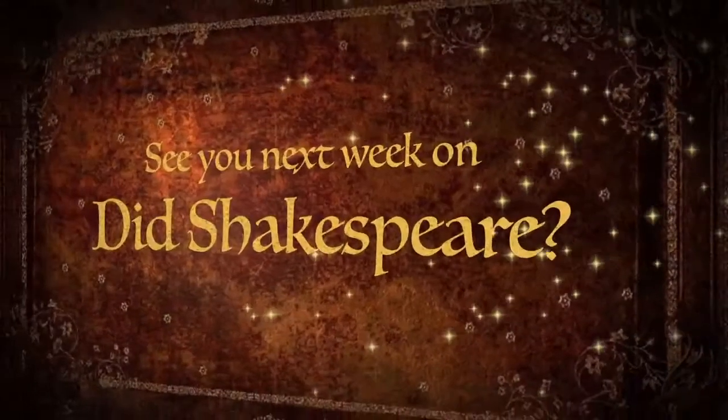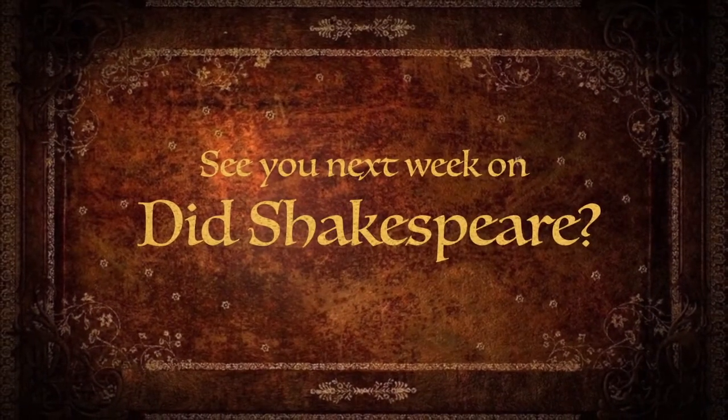That's it for this week. Here at Did Shakespeare, I am Cassidy Cash, and I hope you learned something new about the Bard. If you like this video, please hit like and subscribe. As Shakespeareans, we love our friends and we love having more people to discuss our history with. Shakespeare is a lot of fun, and the history of William Shakespeare is always greater when you have someone to share it with. So please hit like and subscribe, and I'll see you next week.